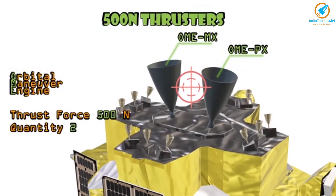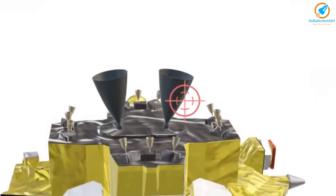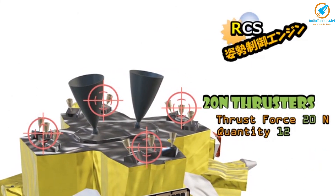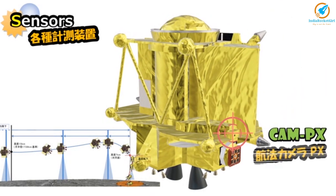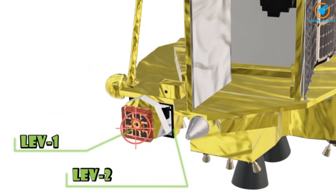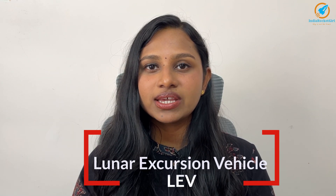SLIM has two engines and 12 thrusters — three each on all four sides of the main engine. It also has two navigation cameras, a landing radar, and two small probes called LEV-1 and LEV-2, that is Lunar Excursion Vehicle 1 and 2.